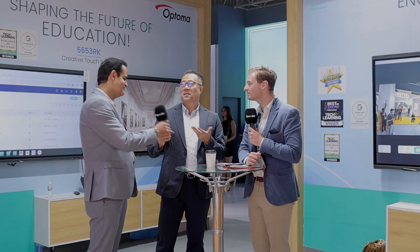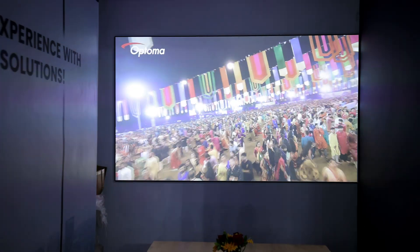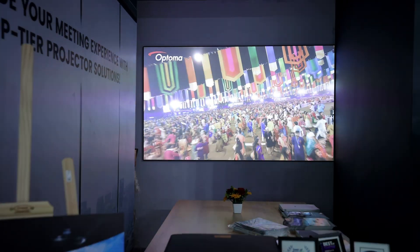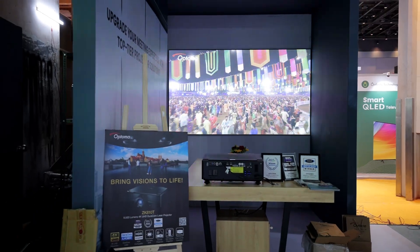Vijay, want to add something? I think you have covered a lot. The new launch over here is the ZK810T — that is the industry's first 8,500 lumens fixed lens 4K laser. So that is the launch we have done, along with, as Gordon said, our flat panels. That is something which is pulling the crowd over here.